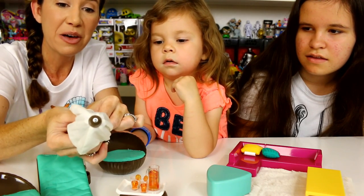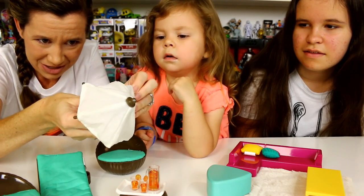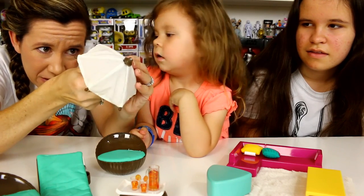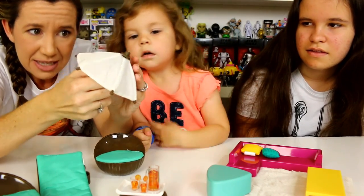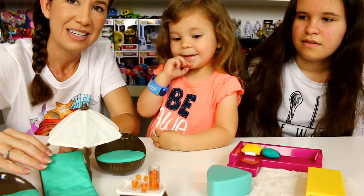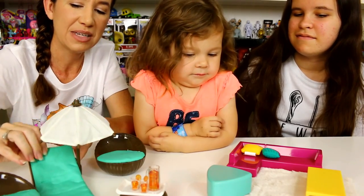I left the rubber band on there for now just so I could show you guys when we open it up. So this is a little cloth umbrella — it might be a little tricky to open up. There we go! One of the little things just needs to be reconnected, we'll fix that later. And then that slides into the little umbrella stand.